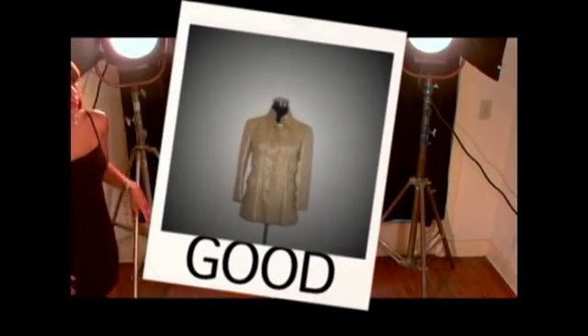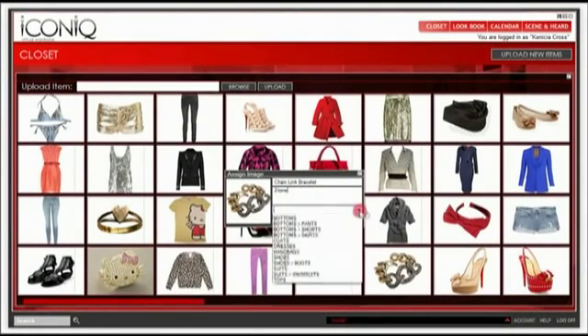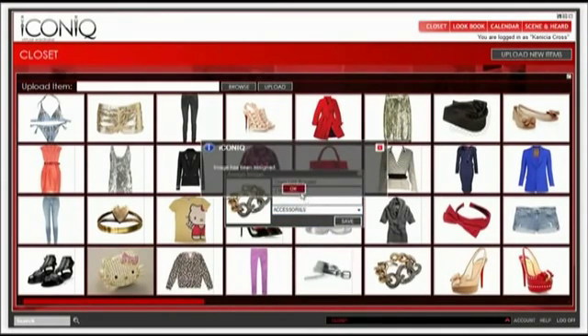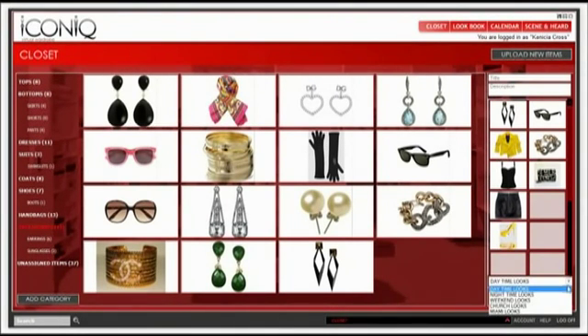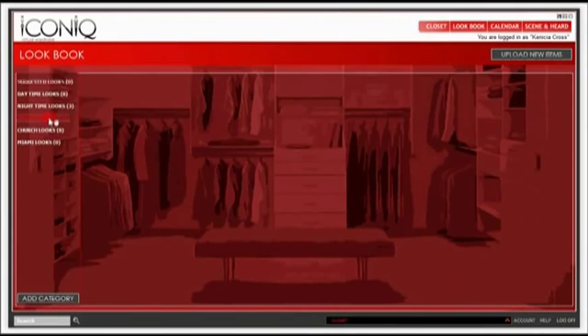Now that your wardrobe is photographed, log into Iconic Virtual Wardrobe and upload each item. Give each image a detailed description and save into a category. Next, make looks by dragging items into the look area. After styling that perfect look, you can save it into your virtual lookbook that displays all your looks made.